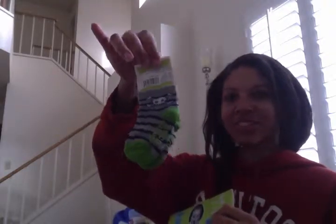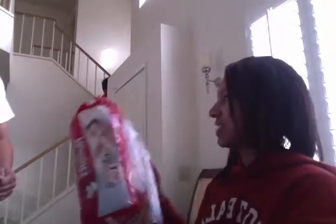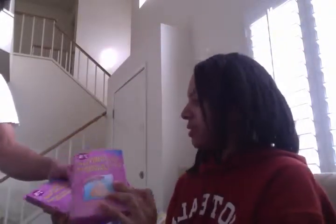Dinosaur socks. More Pampers — I like smelling it. More disposable diaper bags and diaper sacks, there's three. So no stinkies!